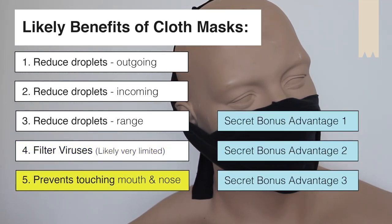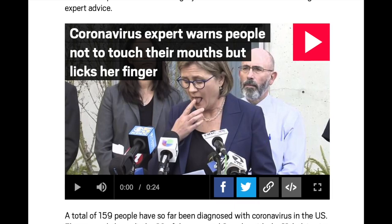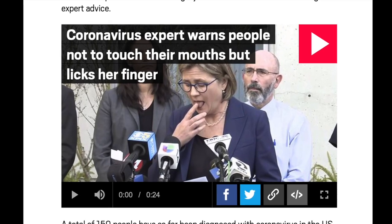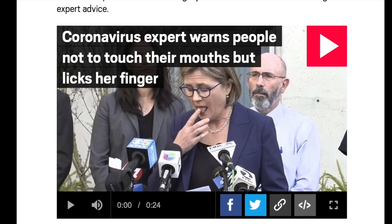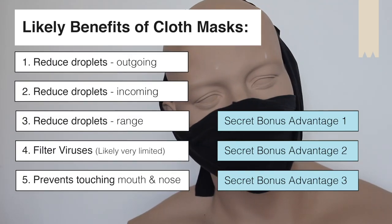Point five is a nice simple one. If you wear a mask in front of your nose and mouth, it probably stops you touching your nose and mouth. People do this a lot subconsciously, so a physical barrier might be a very good thing to have. Those are the main advantages of wearing a DIY mask.